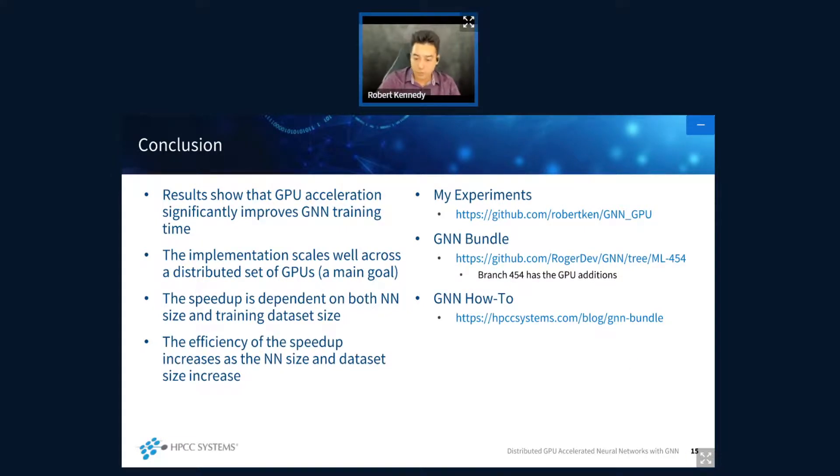To conclude my presentation: thank you for being here. You can check out my experiments at my GitHub link shown here, and check out the GNN bundle itself at the link provided — branch 454 has the GPU editions integrated already. If you want to learn more about the GNN bundle I would really encourage you to check out the GNN blog on how to use it. I'd also like to remind everybody that in about 20 minutes I'll be at the poster session — please come by, take a look at my poster, and don't forget to vote for your favorite poster.